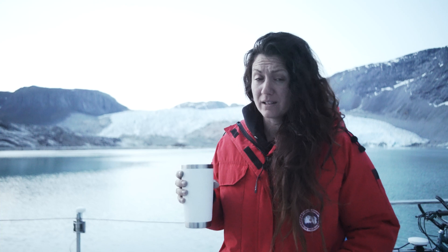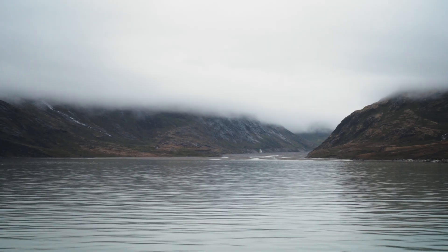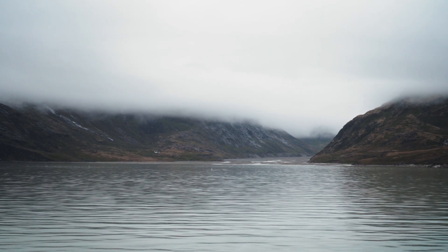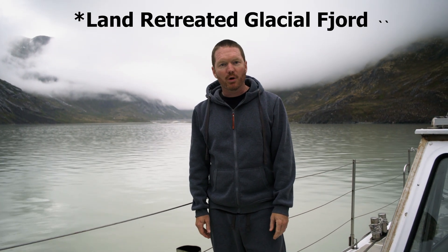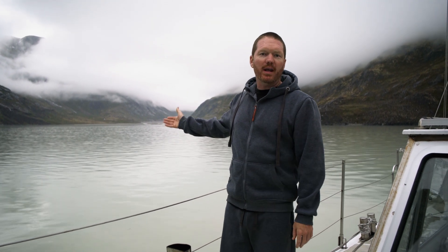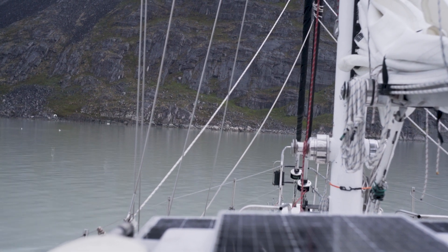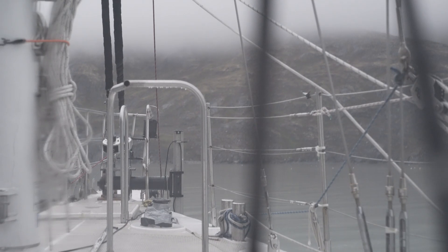After 48 hours of measurements here at Nigerlicastick Glacier, we're all done with the ADCP and gas measurements and we're ready to head out to Acouliac Glacial Fjord. It is a rainy day in Greenland. We have made it to the ocean-retreated glacial fjord — that's where the glacier has retreated back but is still connected to the Greenland ice sheet. We'll spend the next 24 hours going back and forth running the ADCP in the rain.